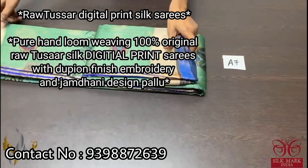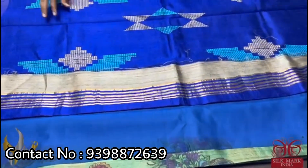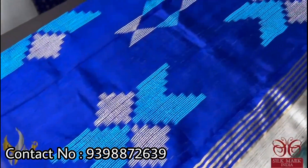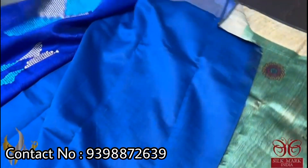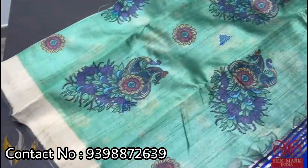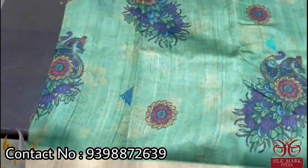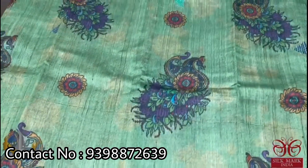Pure raw tassa silk saree with very elegant digital prints, a very new launch. The saree has a contrast pallu — deep Prussian blue with jamdani weaving, and the same blue color is given in the blouse piece. The saree color is basically green with a beautiful design all over featuring peacocks, and also has jamdani weavings here and there.